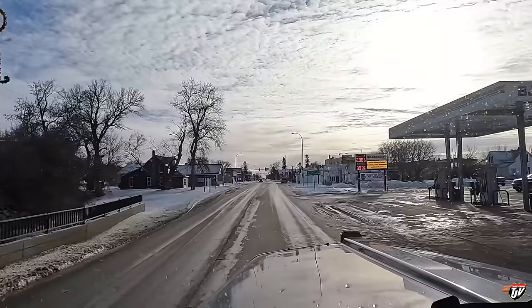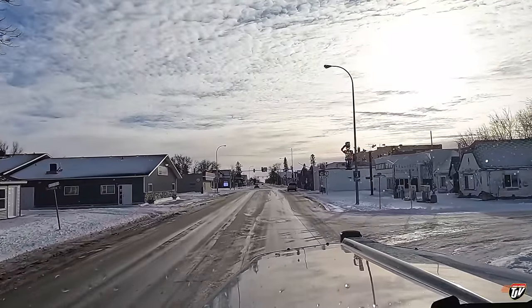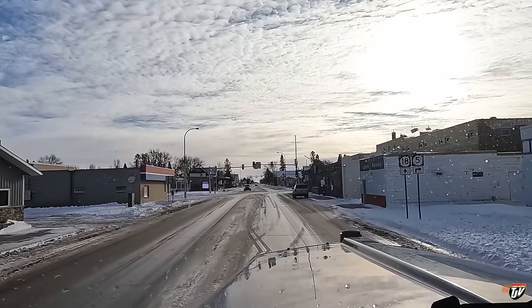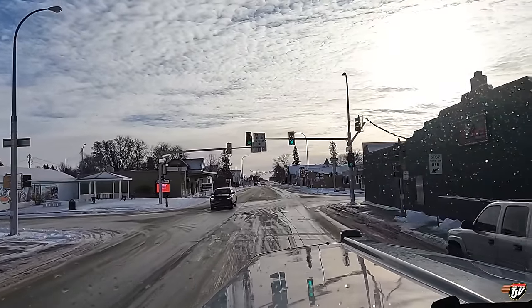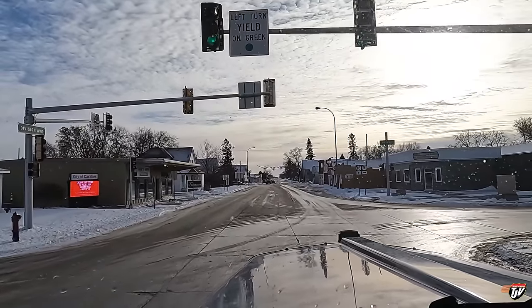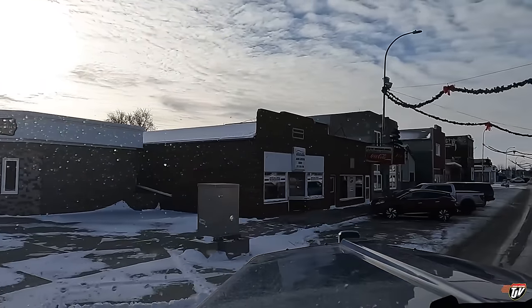GPS says slight right onto Main Street West, ND5. Slight right? That looks like a hard right, Karen. Look at this up here — it's a straight up right turn. What do you mean, slight right? Slightly 90-degree angle turn. I'm like, look at this, this is a full-on turn. What do you mean, slight right?